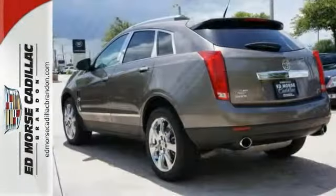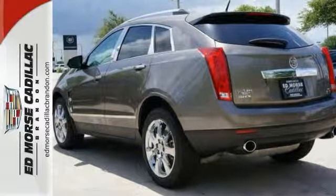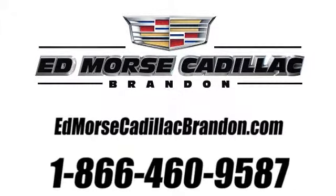Interested in this SUV? Call today to take it for a spin. Call us today at 1-866-460-9587.